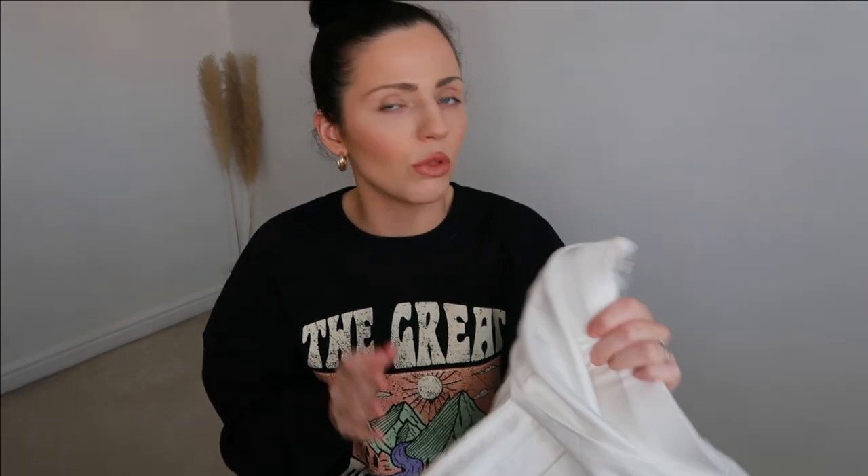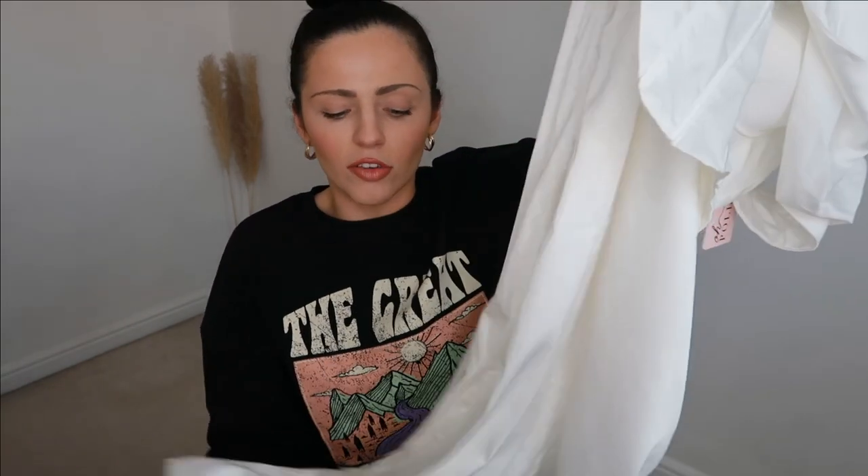Out of all the dresses, this is probably my least favourite. I'll be sending it back. It's a shame because on the model online it looks really lovely, so I think on the right person it would be beautiful. It does have a zip down the side to help get it on and off, and they do it in a berry red and possibly a dusky pink as well, if white isn't your thing.